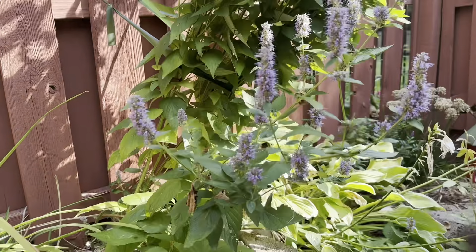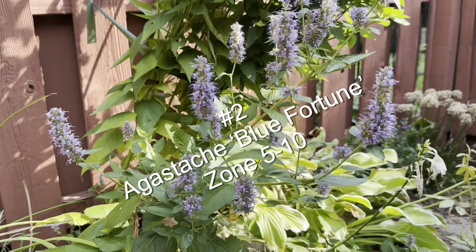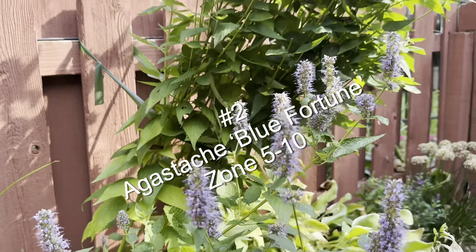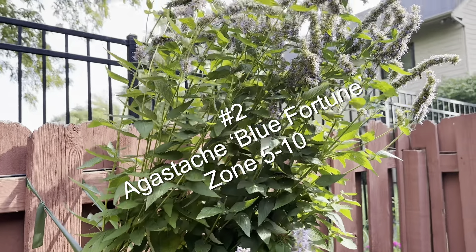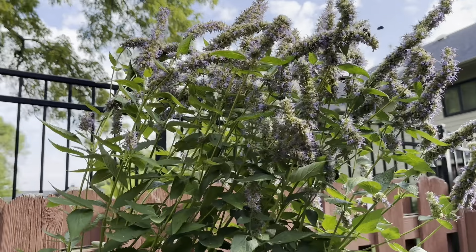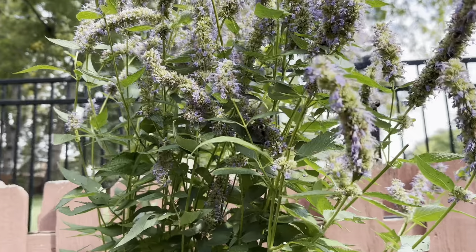This is my biggest pollinator magnet. It's early morning so they haven't come here yet, but Blue Agastache — Blue Fortune is the name of this. You can see some pollinators in there, some bees. This is their favorite plant.